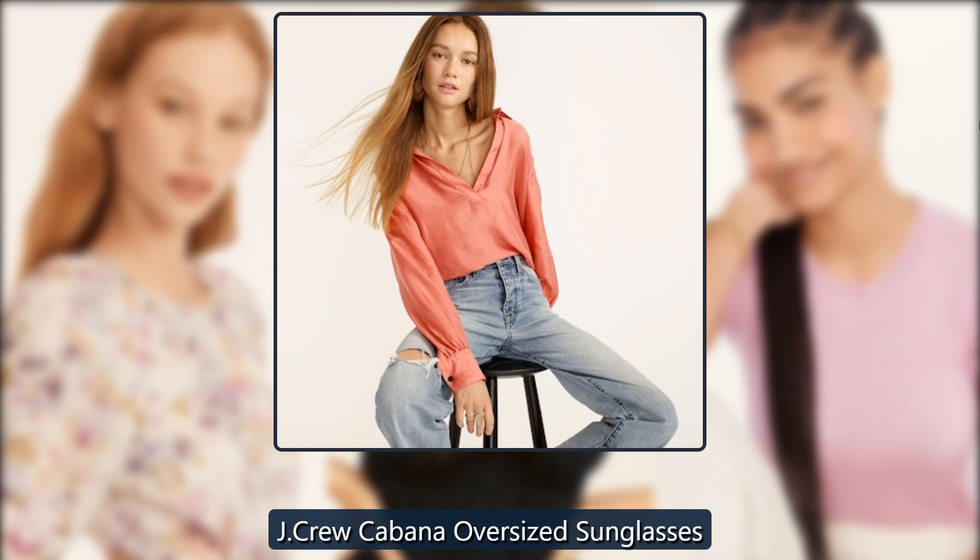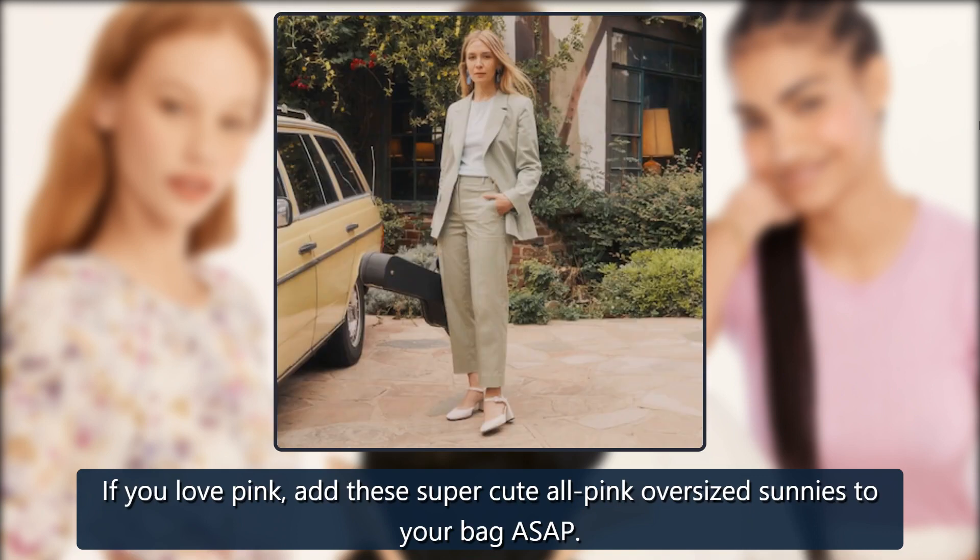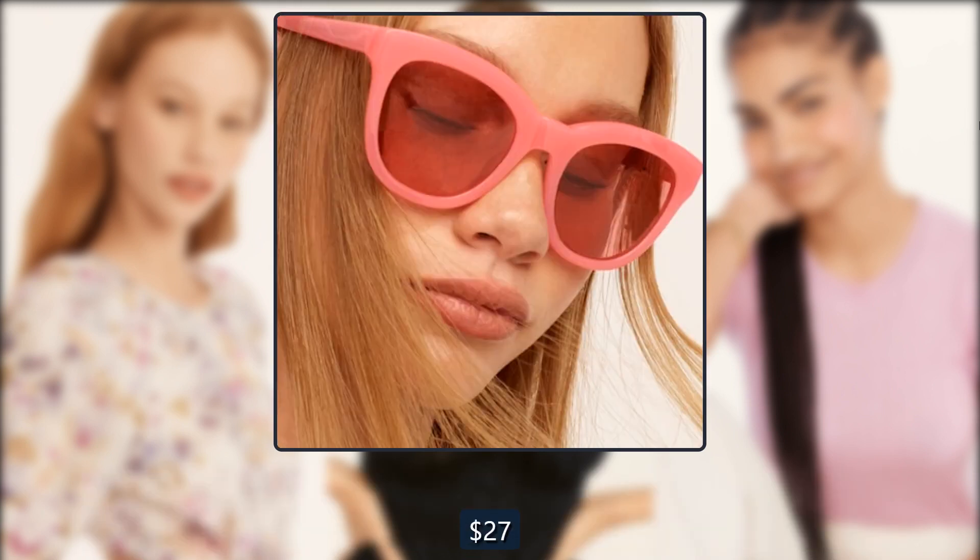J. Crew Cabana Oversized Sunglasses. If you love pink, add these super cute all-pink oversized sunnies to your bag ASAP. Originally $70, now $27.